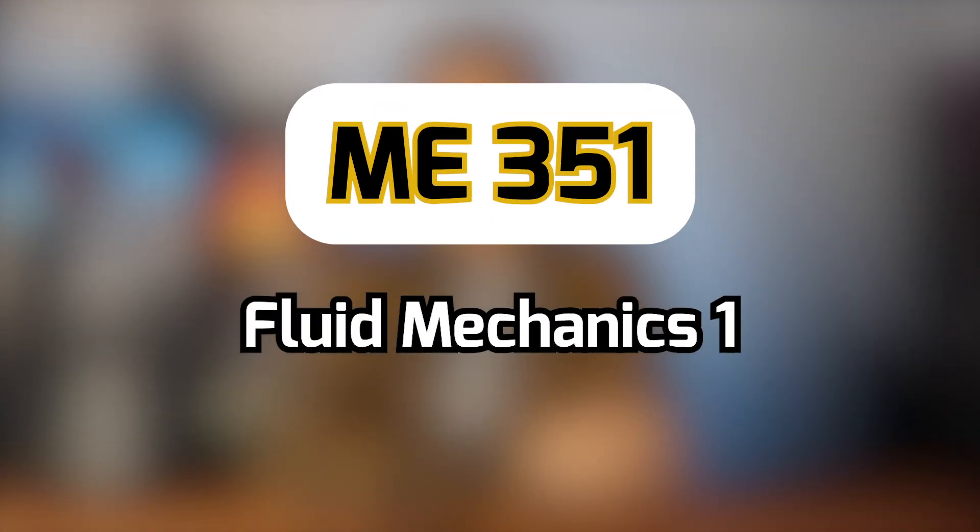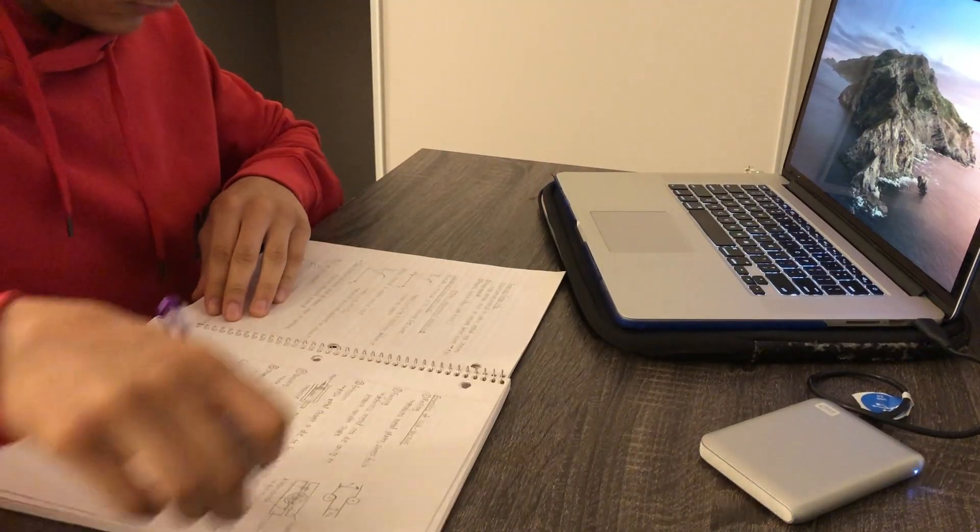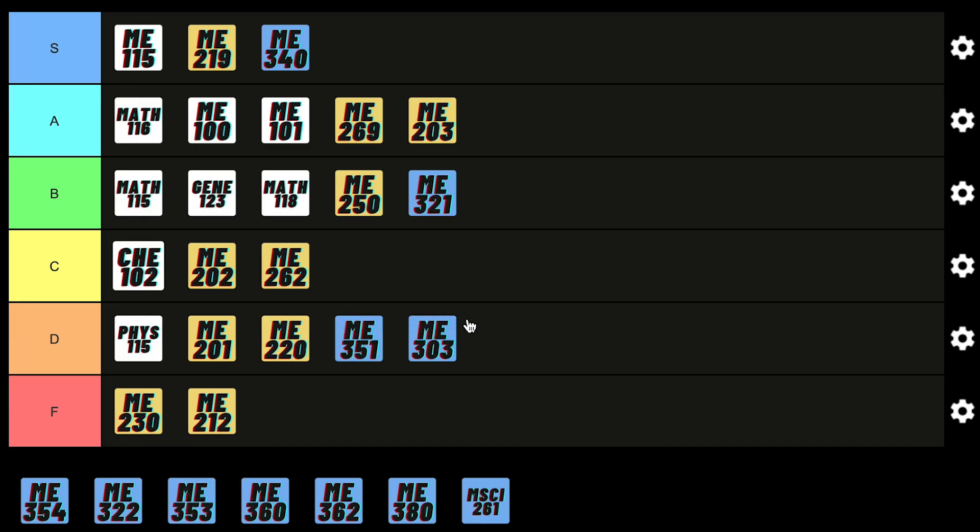This is my first Fluid Mechanics course and it's honestly pretty difficult. The concepts in general aren't too bad to understand and can be pretty straightforward, but the exam is just pretty difficult and a lot of students — myself included — struggled with it. No matter how much practice you do, there always seems to be something else you don't know, so for that reason I gotta give it a D rating.